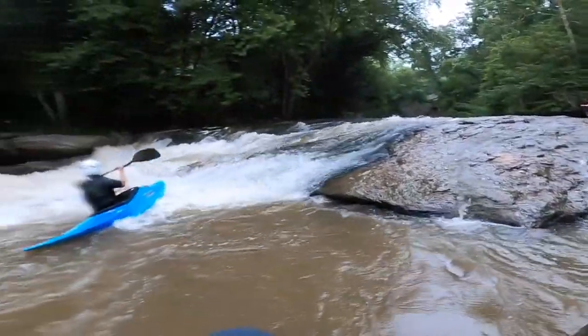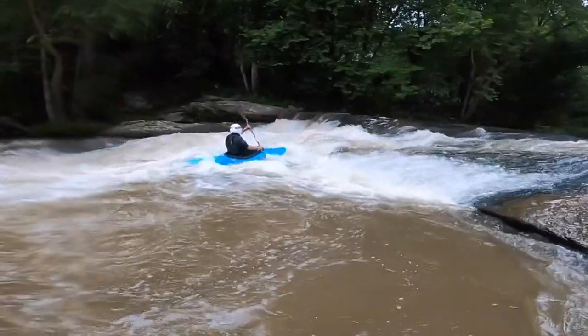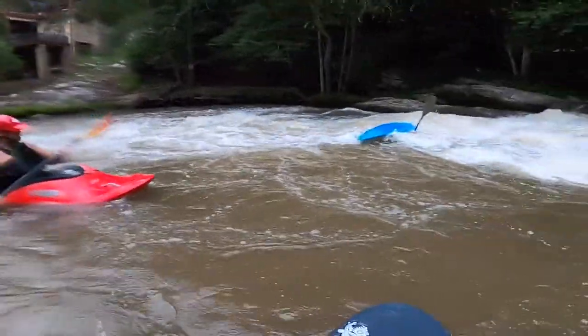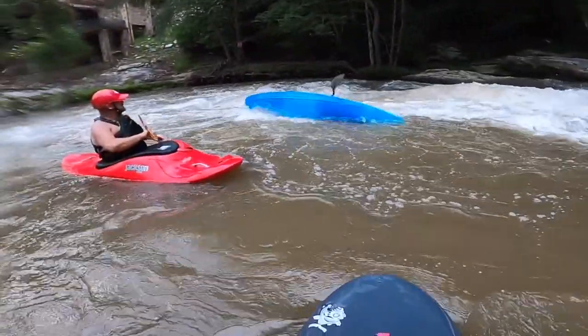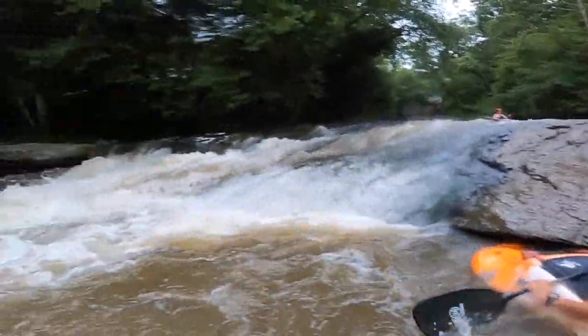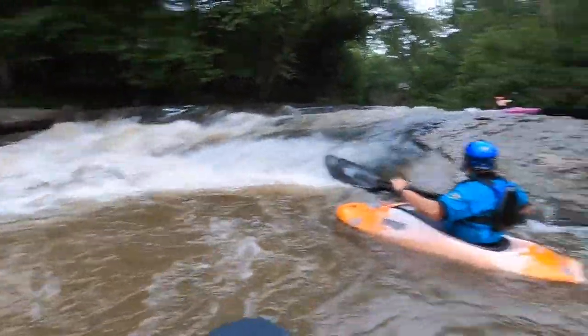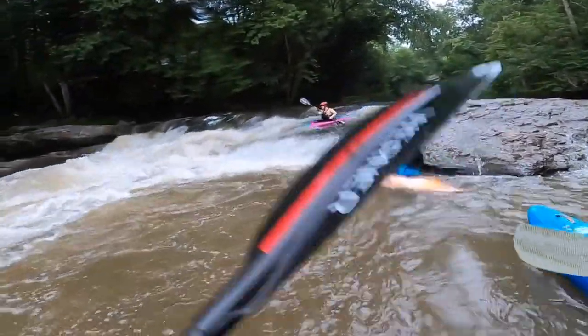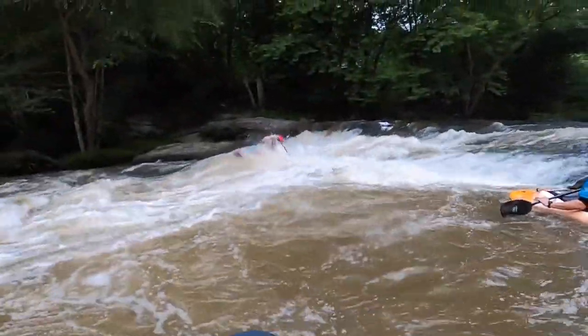Watch your upstream edge if you surf here though, because it's a pretty unforgiving spot very quickly. Another alternate line is going far river right at that dry rock at the bank, but you need more water at about three foot level to do that safely.